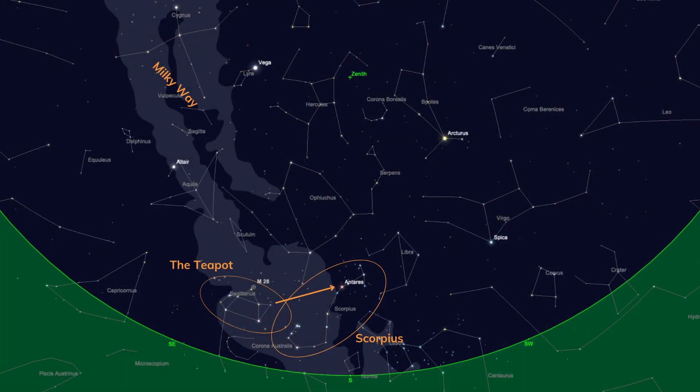The spout of the Teapot points at the bright star Antares. Antares actually means 'brightest red star,' and when you see it for yourself that's a fairly appropriate name — it is a bright red star and it's part of the fish hook shape of the constellation of Scorpius.